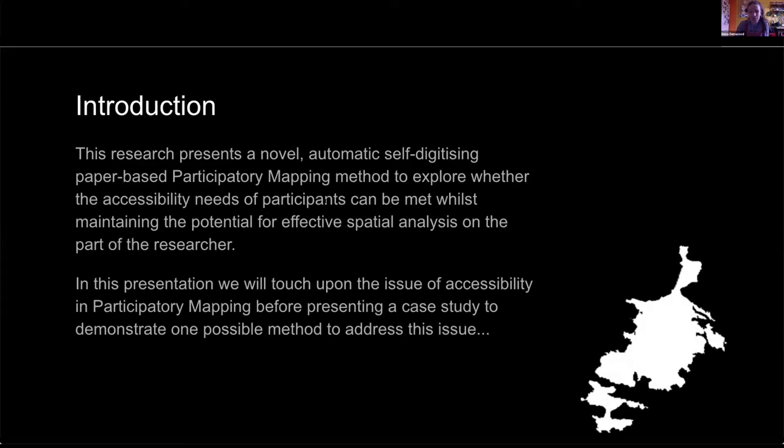As was just touched on, with each type of participatory mapping — be it PGIS, sketch mapping, or mental mapping — there are pros and cons and different capabilities, making different methods more suitable for certain research than others.